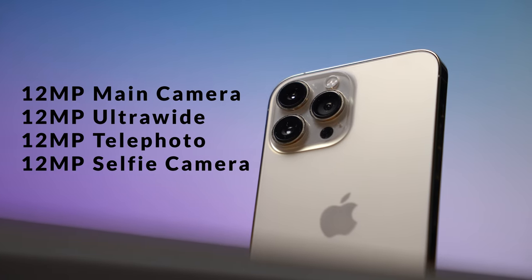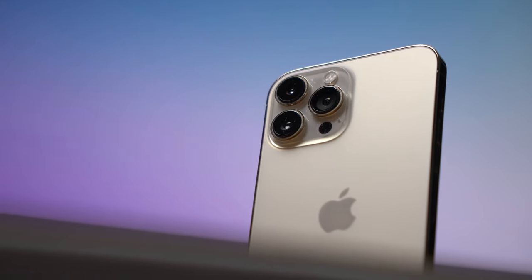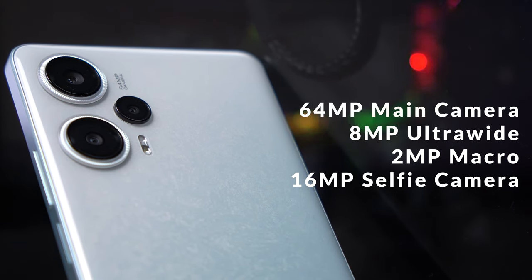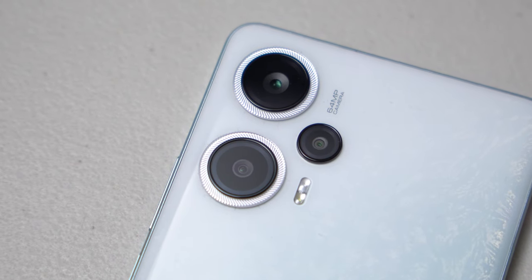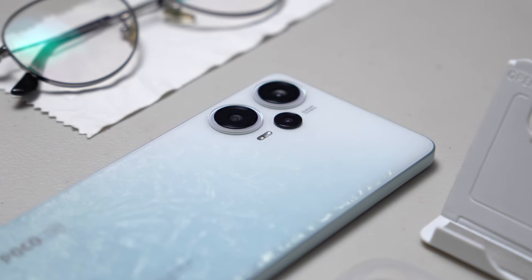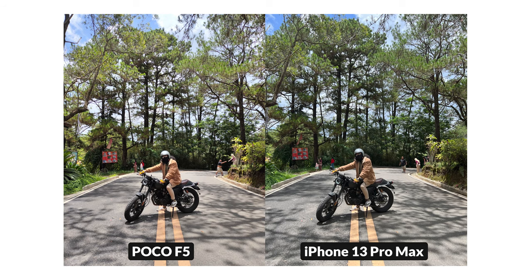The iPhone 13 Pro Max has four 12-megapixel sensors for wide, ultrawide, telephoto, and selfie, while the Poco F5 has a 64-megapixel main sensor, 8-megapixel ultrawide, 2-megapixel macro, and 16-megapixel selfie. It doesn't have a dedicated telephoto lens, but with a 64-megapixel mode, we expect it to be useful enough in cropping photos to 2x with better detail quality than regular mode. Now let's start with an outdoor shot with a subject and a wide background to test out the dynamic range of each camera.